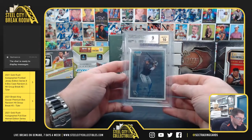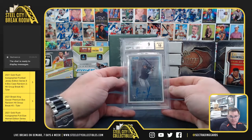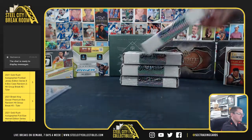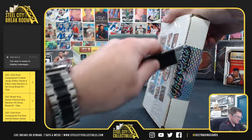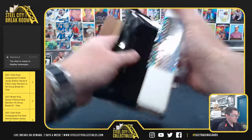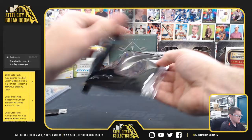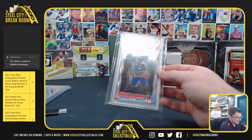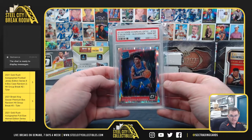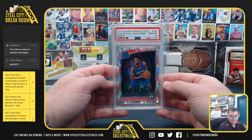Christian Jelic, 2010 Bowman Draft, 9 mint 10 on the auto — Christian Jelic, that first Bowman auto. Shay Alexander, that's the optic shock — that's a PSA gem mint 10, Shay Alexander PSA 10.